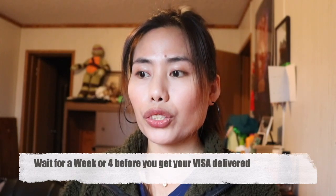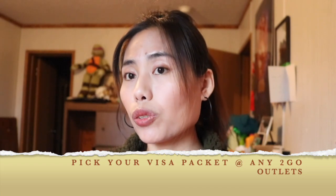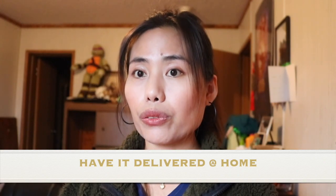Hopefully that situation won't happen to anyone. After the interview, you will just have to wait about a week to receive your K-1 visa. Depending on your preference, you can pick it up or have it delivered to your address. I hope you learned something in this vlog, and see you in the next one.